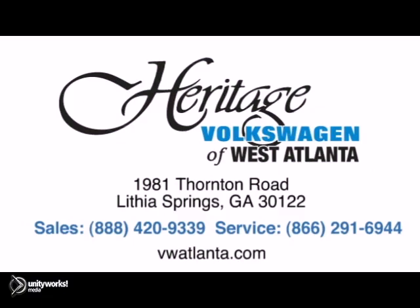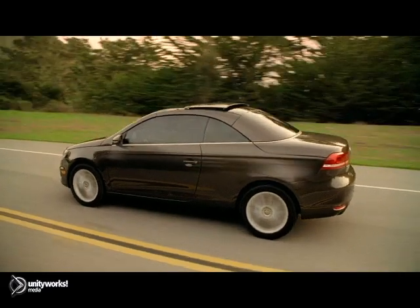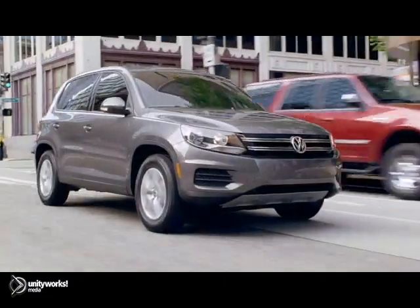Located just 20 minutes west of Atlanta off of I-20, or online at vwatlanta.com. You can also visit our Heritage Volkswagen of South Atlanta store, located just 20 minutes south of Atlanta off of I-85, or online at atlantavolkswagen.com. Thank you for choosing Heritage Volkswagen for all your automotive needs.